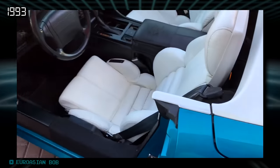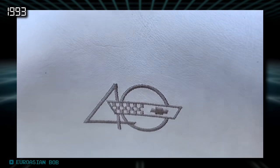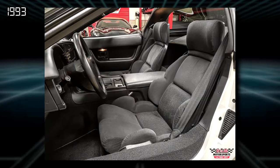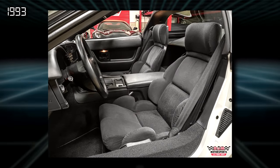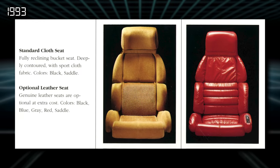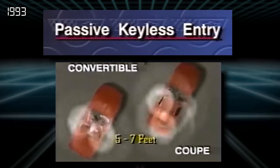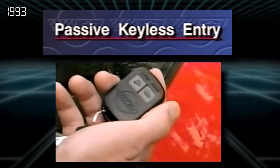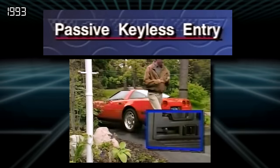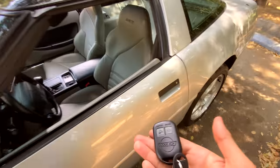1993 marked the 40th anniversary of the Corvette, so all Corvettes ordered with leather seats got a special headrest badge — no badge if you ordered standard cloth seats. Incidentally, 1993 was the last year you could order cloth; Chevy sold fewer and fewer cloth seats each year, and after this point leather became standard. 1993 also introduced Passkey, a very handy keyless entry system that makes daily driving a later C4 a breeze.